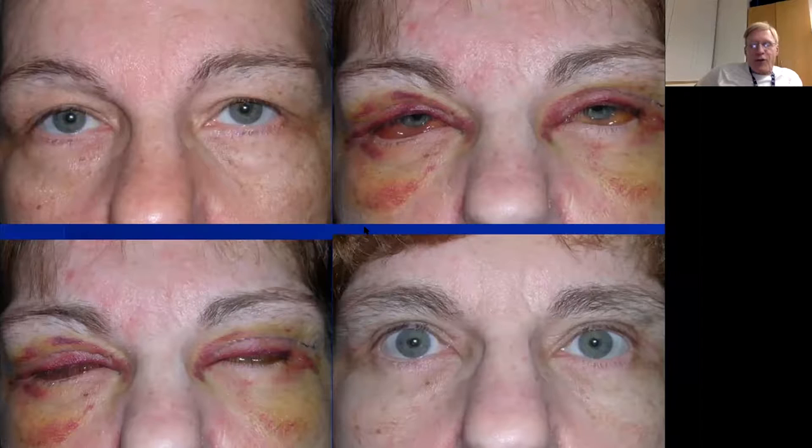Parents often ask when full lid closure will be achieved at bedtime — my answer is maybe never, but it almost always gets quite a bit better after about six weeks. I tell them for the first six weeks, almost everybody needs ointment at bedtime; after six weeks, most kids can taper off the lubricating ointment.